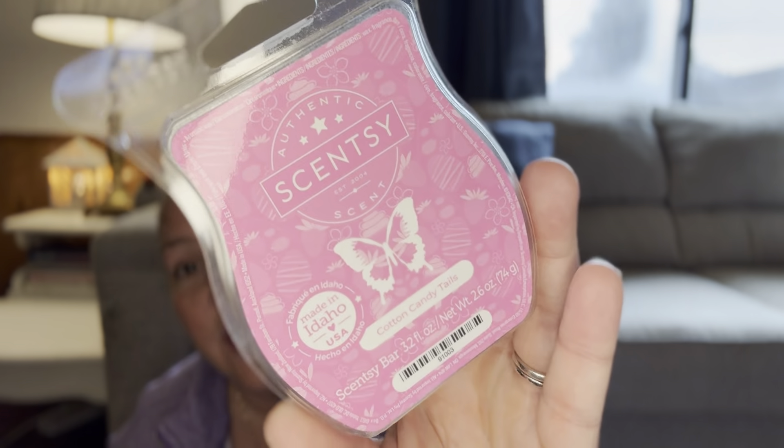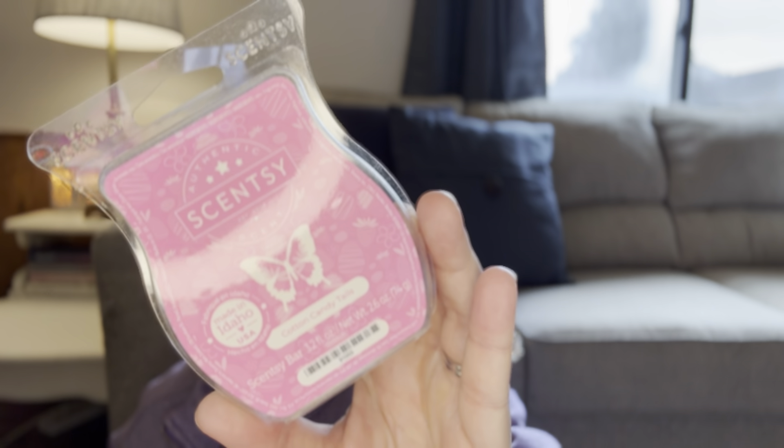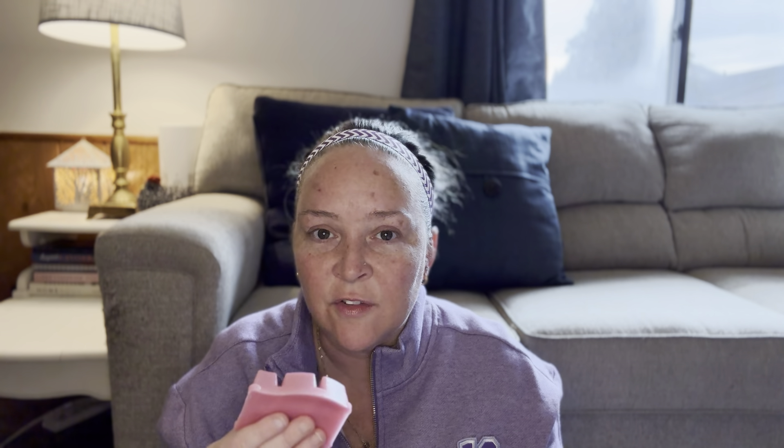We got Cotton Candy Trails — this is the fragrance of the month for March. It smells so good. This one smells like caramel, which is interesting. I love the way it smells. Cotton Candy Trails — I haven't smelled this one before. It smells like candy and caramel. I was thinking of Candy Orchard that just came out, and this doesn't smell the same at all. Did I just find my new favorite?